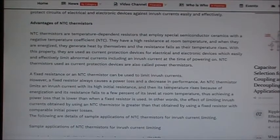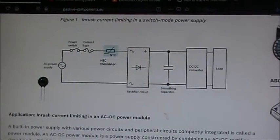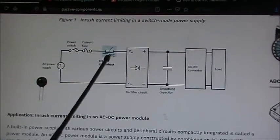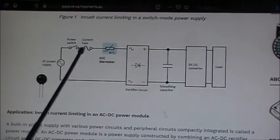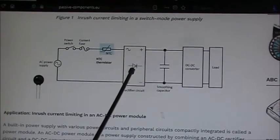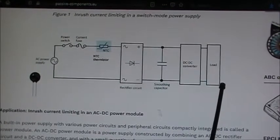NTC thermistors used as current protection devices are also called power thermistors. This simple block diagram shows the NTC right here doing inrush current limiting in a switch mode power supply. You've got your AC going into the switch mode power supply, your power switch, fuse, NTC, bridge rectifier, smoothing capacitor, DC-to-DC converter, and your load.